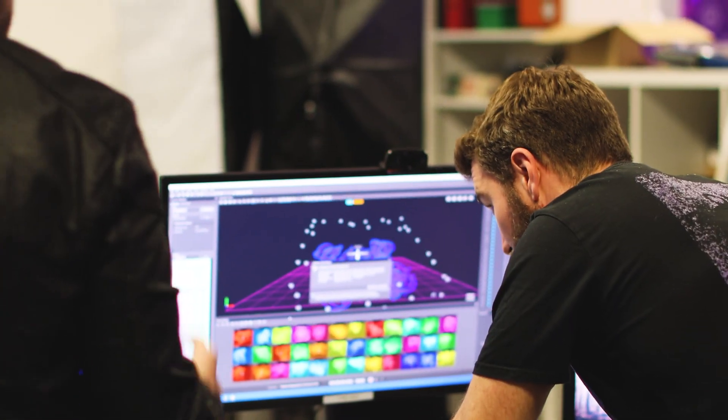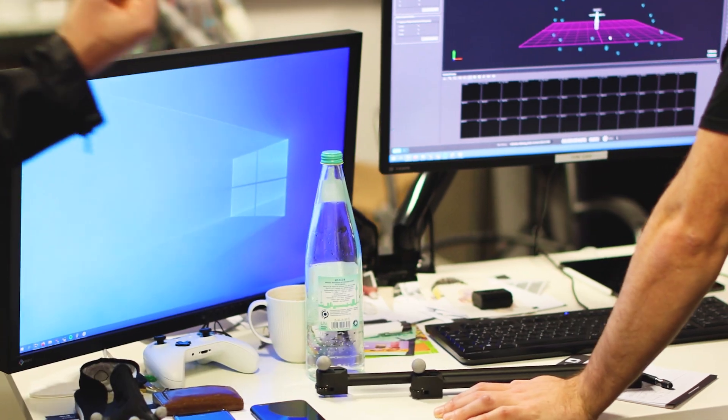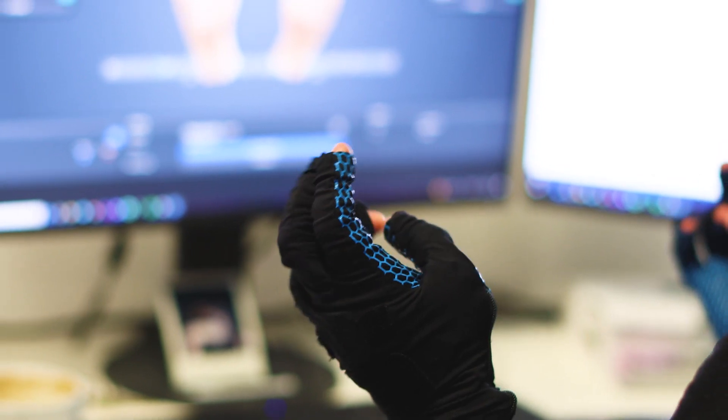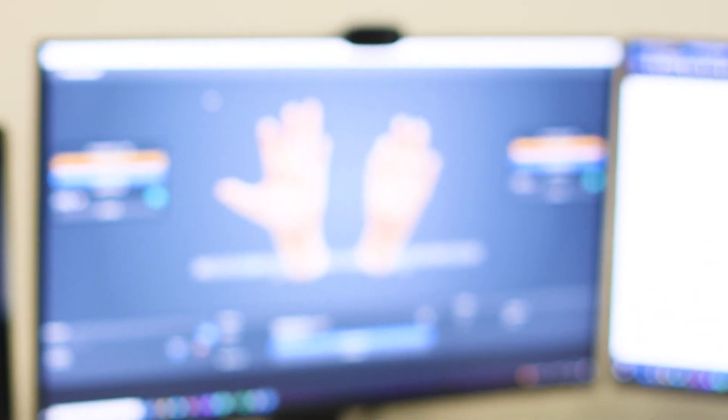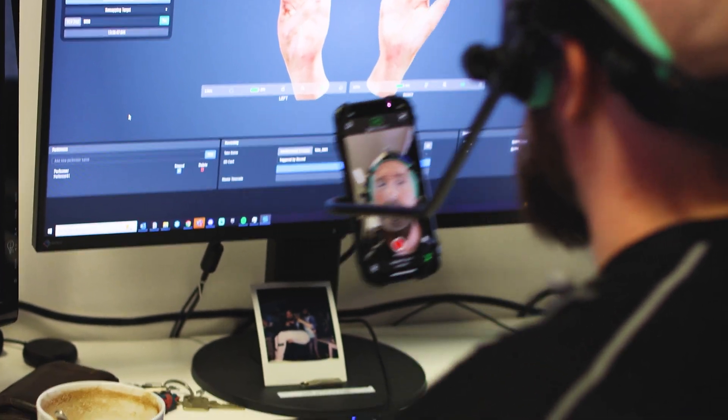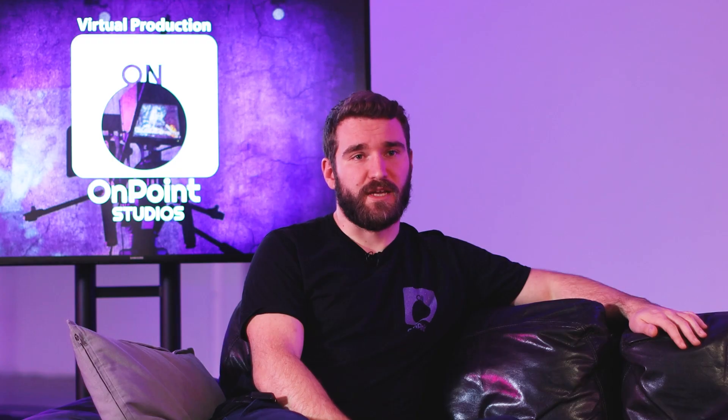I'm dumb and work better with colors than numbers — if it's green, it's good. I'm a big fan of the Hand Engine. For us, who are used to working with Live Link applications in Unreal all the time, the Hand Engine integration is pretty natural and just really, really amazing.